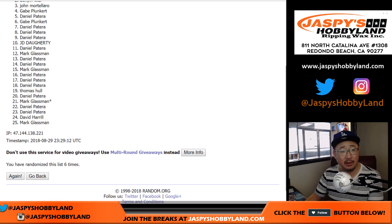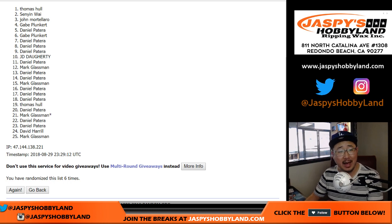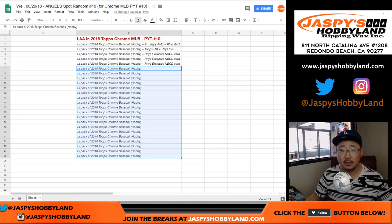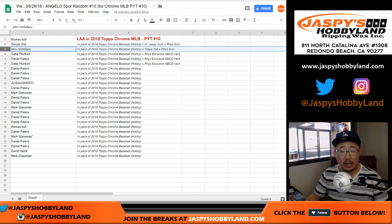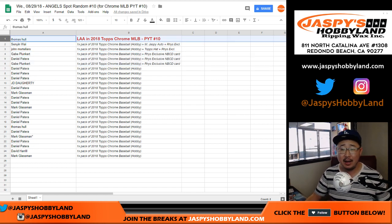The really happy person is going to be Thomas Hull. Look at that — Thomas down to Mark after six times. You get the Angels in the next break — that's coming up. Congrats to you. Sen Yin, you'll get the Bossman autograph plus all the couple extras. John, you get the Topps hat plus the Reese Hoskins exclusive. Gabe, Daniel, and Gabe with the pack as well plus the Hoskins exclusive. So very nice. Congrats again to Thomas.